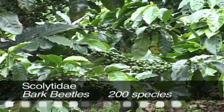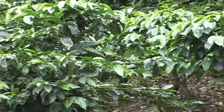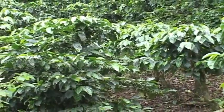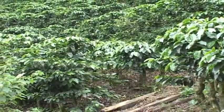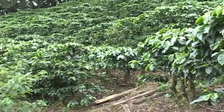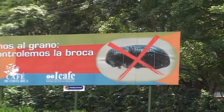Bark beetles are mostly small black species found inside woody plant tissue. One has become an enemy of Costa Ricans — the coffee borer, one of few coffee pests. While not a major threat to this traditional Costa Rican crop, the government gets the word out to prevent serious losses.